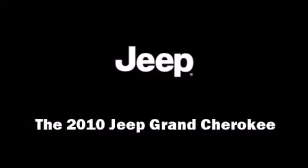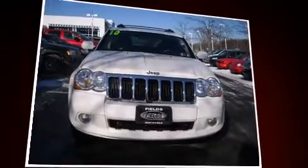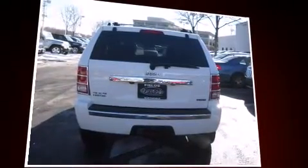Climb inside the 2010 Jeep Grand Cherokee. With just over 10,000 miles on the odometer, this four-door sport utility vehicle prioritizes comfort, safety, and convenience. It's equipped with tons of terrific amenities, but it won't break your budget.